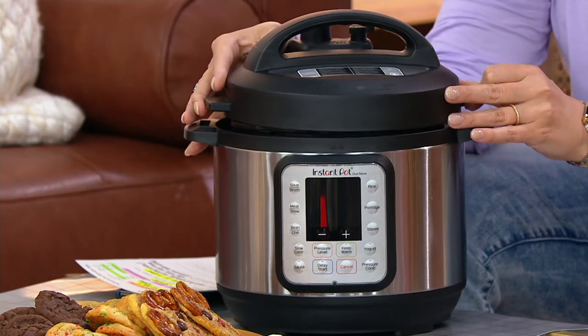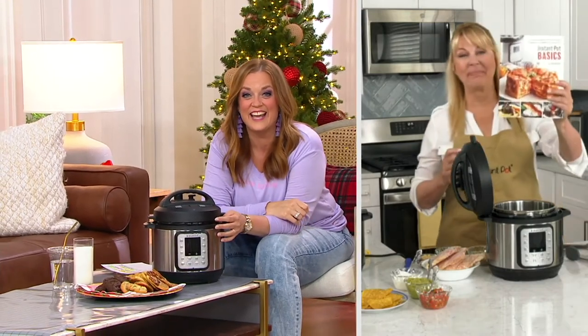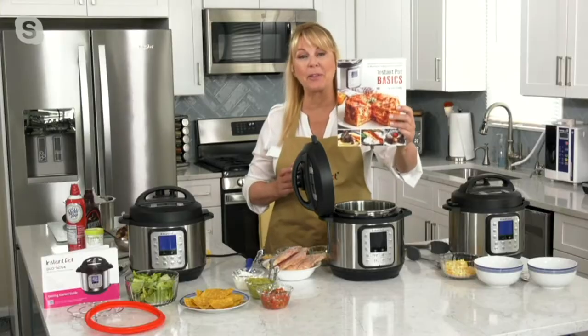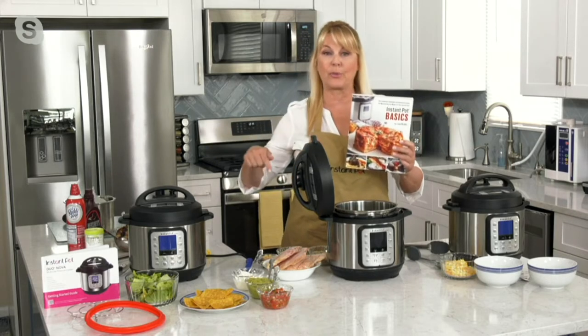Lisa Brady is a best-selling cookbook author, and I do believe it had a little something to do with the Instant Pot. She wrote the Instant Pot Basics Cookbook. She built all the recipes around the six-quart size, but she actually does them all in her three-quart as well. In fact, some recipes she did as full recipes, so it's not a huge pot — it's perfect even for the three-quart.